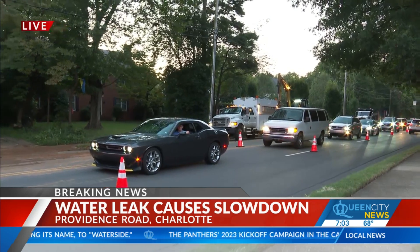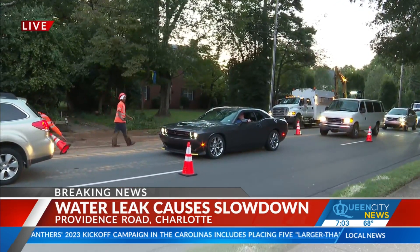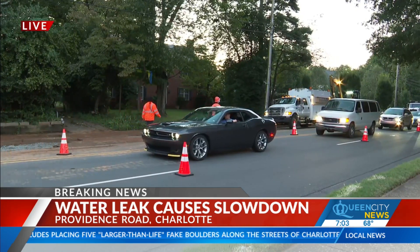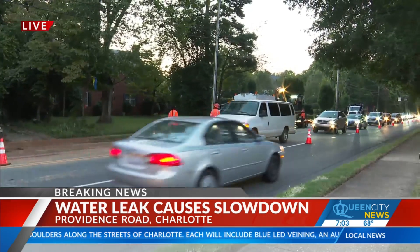Drivers are being urged to detour using Randolph Road. That is a busy intersection and part of Providence as you're heading into uptown this morning, so just be aware of that if you're out and about while the utility crews work on that water issue.